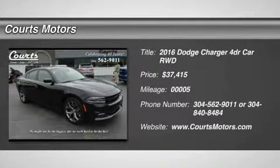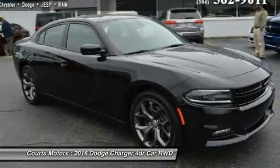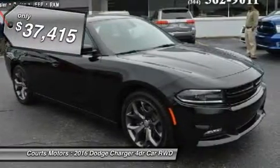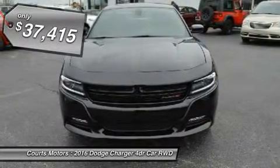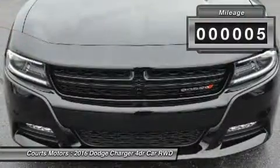Turn heads when driving the 2016 Dodge Charger. The Charger's silhouette has always been distinct. One look at the new Charger and there's no doubt who and where this evolution came from. Front to rear, nearly every piece of sheet metal is carefully recrafted for a striking, muscular look.